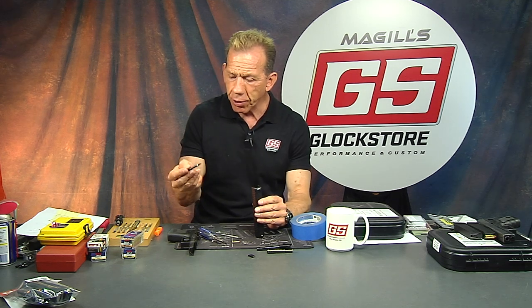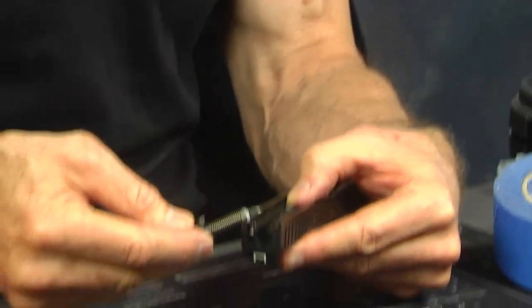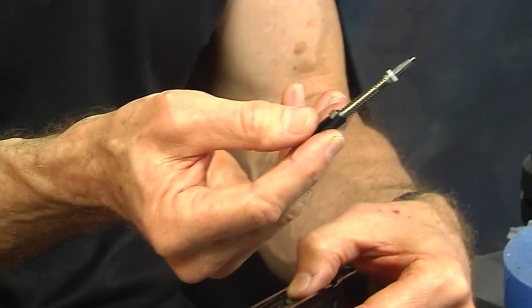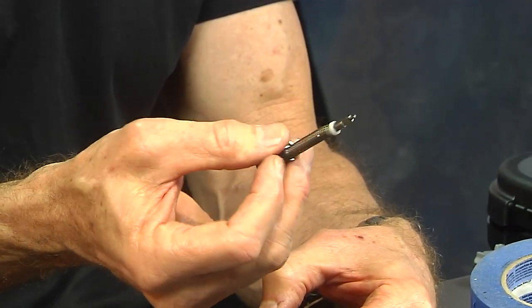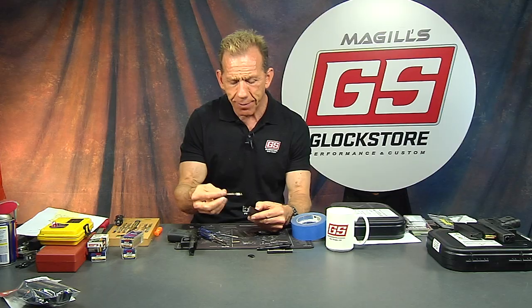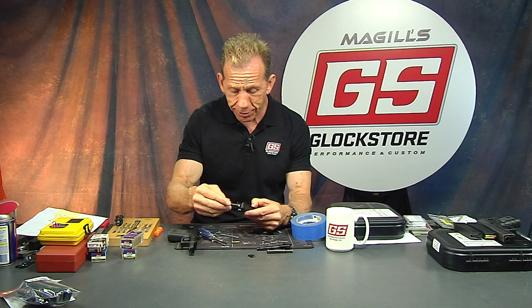The firing pin goes in — it can only go in one way. You take the spring down, pull the spring cups off, and it comes apart. It's not a big deal but it's kind of hard to put back together, so I'm not going to do it today. There it goes, just like so.